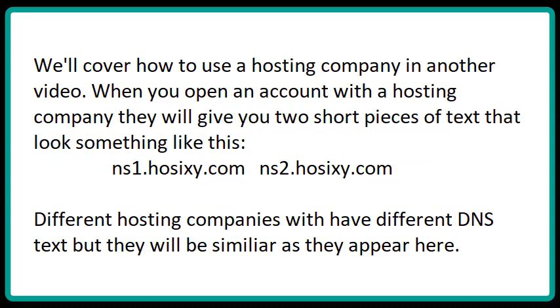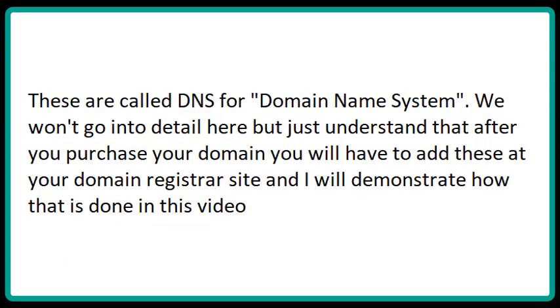We'll cover how to use a hosting company in another video. When you open an account with a hosting company, they will give you two short pieces of text that look something like this — DNS nameservers, for example ns1.060.com and ns2.060.com. Different hosting companies will have different DNS texts, but they'll be similar. These are called DNS, which stands for Domain Name System. After you purchase your domain, you will have to add these at your domain registrar's site, and I will demonstrate how that's done in this video.